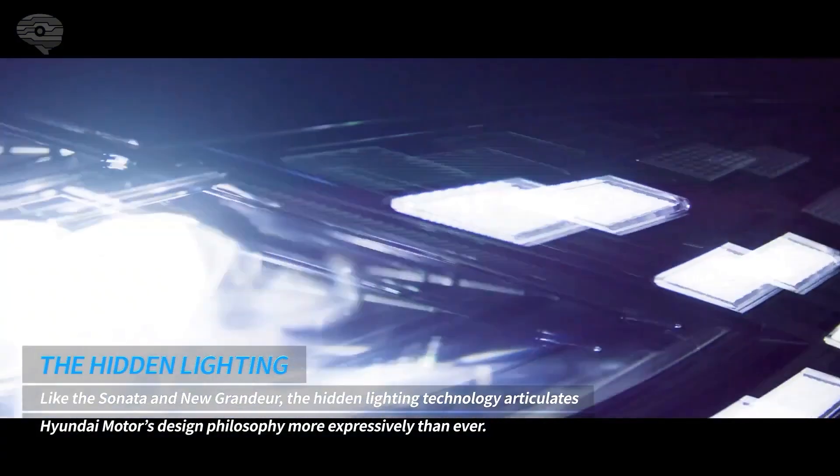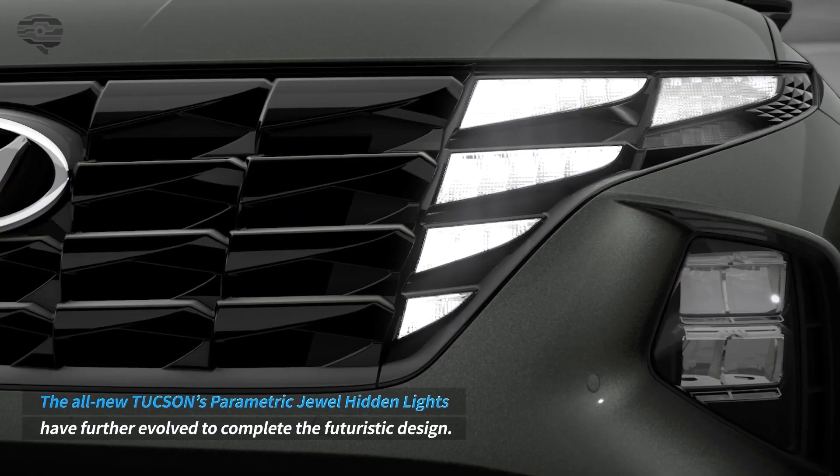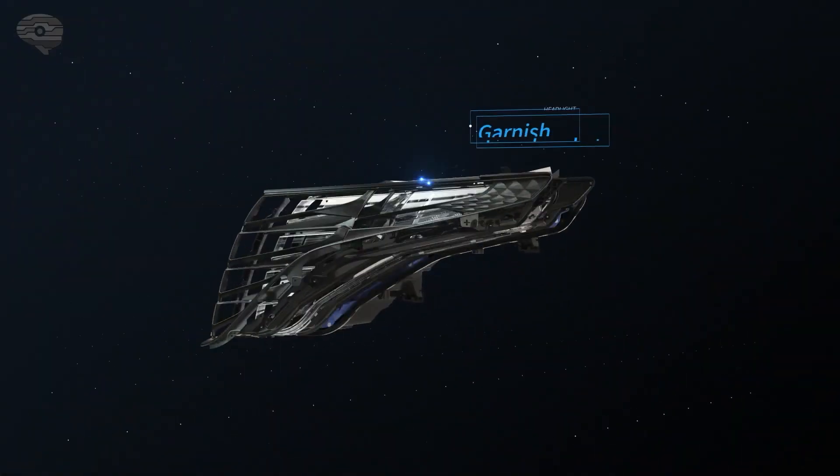Hyundai's new Halo model features lighting inspired by the Vision TSUV concept, but how does light shine through chrome in the Tucson's grille? Well, it doesn't. Let us explain.